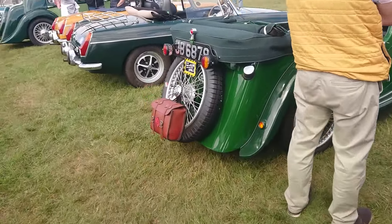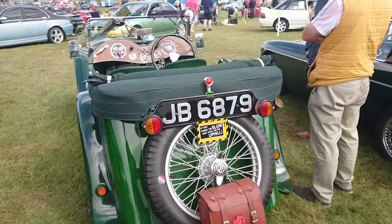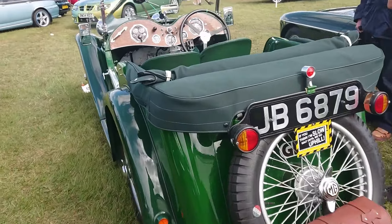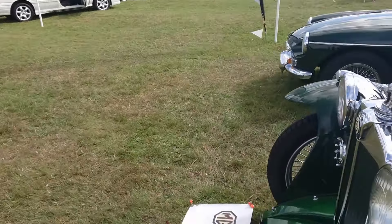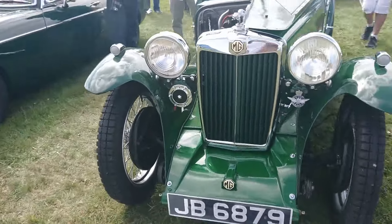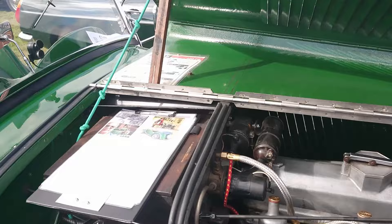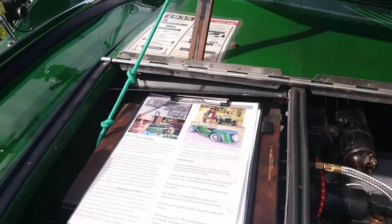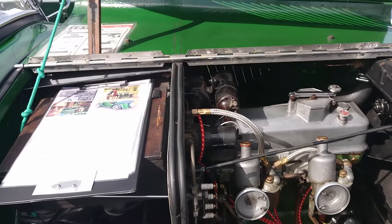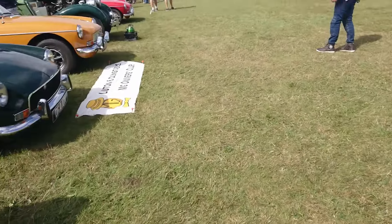Much older MG here, probably from the 20s or 30s. What particular model this is, I don't know - that's the sort of thing I'd have to look at the information sheet for. There we go: 1935 MG PB, P-type Midget. There are the Kami MGs as described in the information sheet.